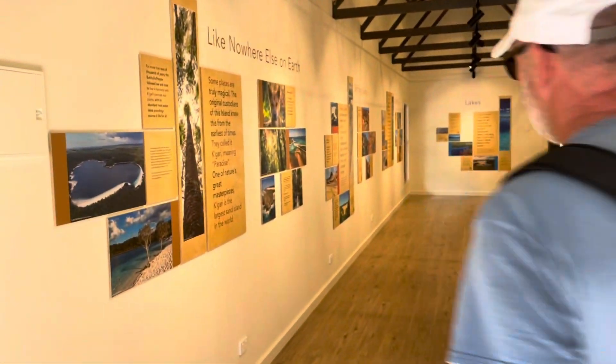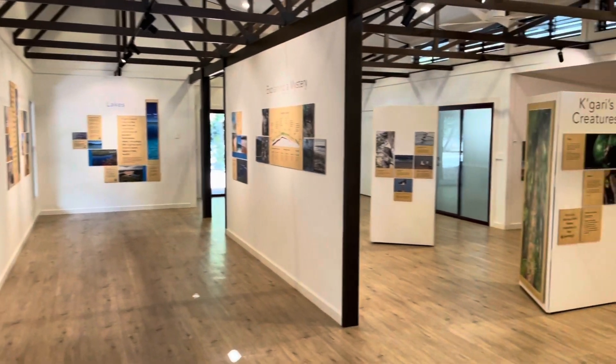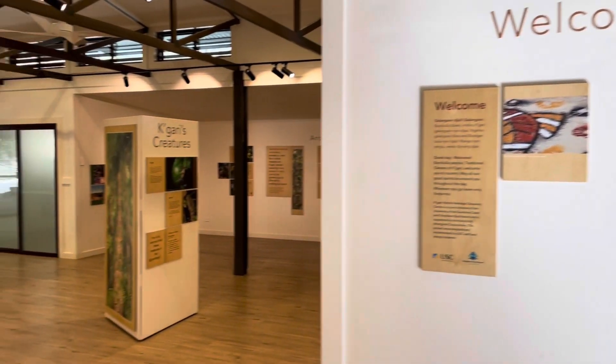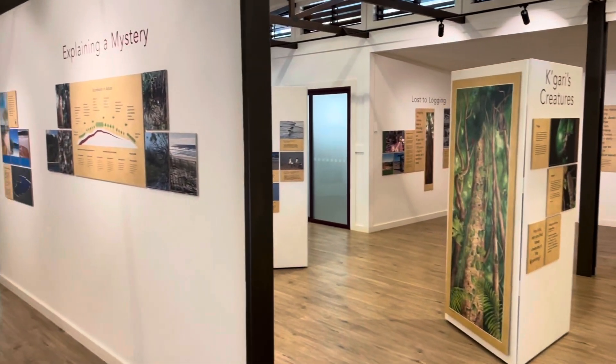Here we are coming into the Discovery Centre on Fraser Island. Let's go and discover lots. This is a little discovery centre — let's find out how many snakes and how many dingoes are on this island.